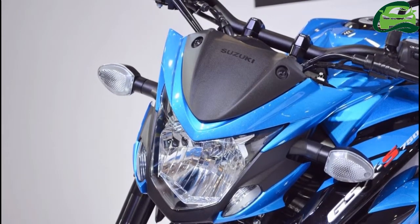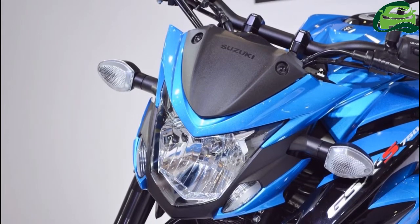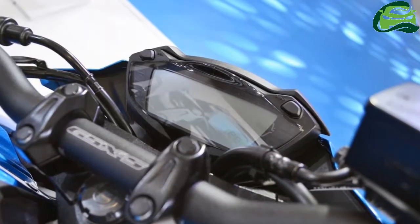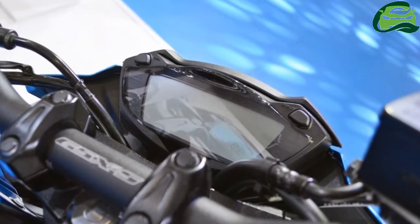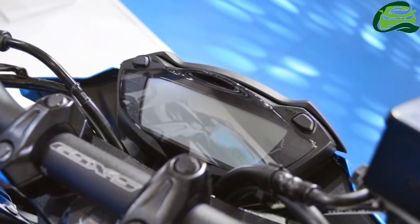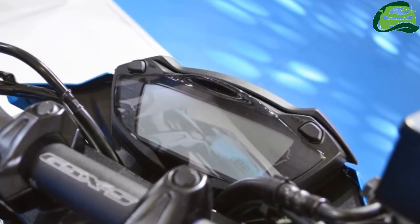The engine is a 749cc inline-4 unit with liquid cooling and fuel injection. In the UK market, it punches out 114 PS at 10,500 rpm and 81 Nm at 9,000 rpm.